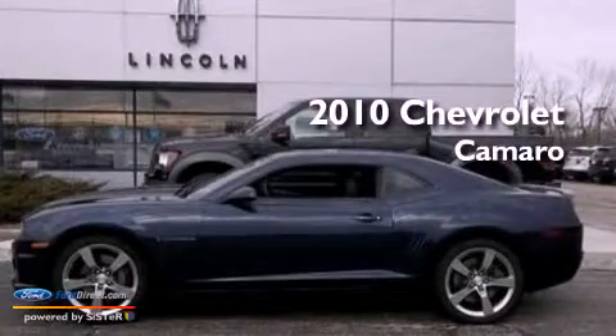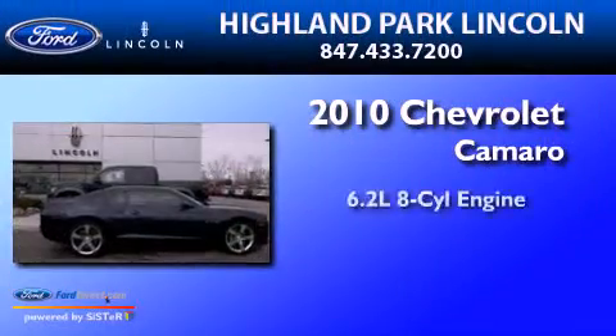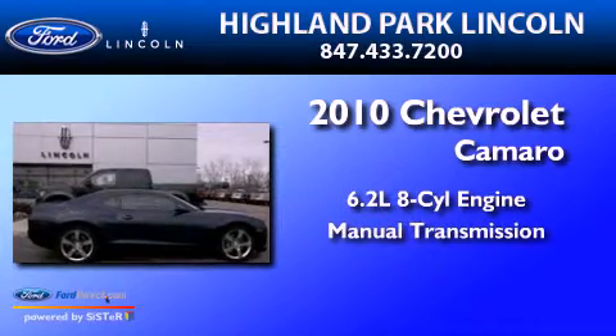This is a 2010 Chevrolet Camaro. It has a 6.2-liter 8-cylinder engine and a manual transmission.